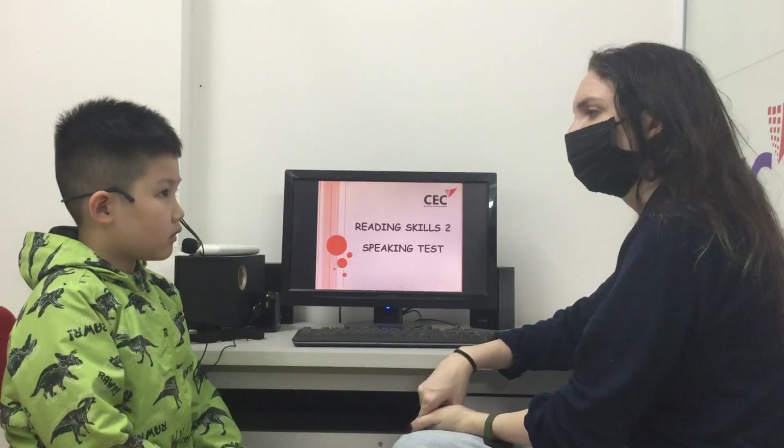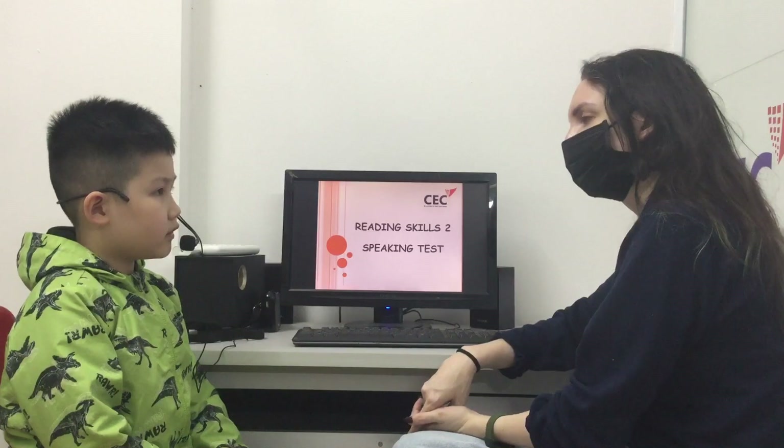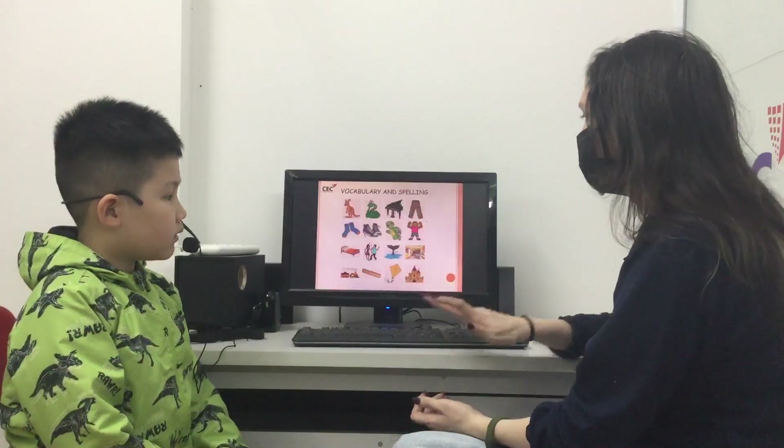And what's your favorite color? My favorite color is blue. Very good. Right.